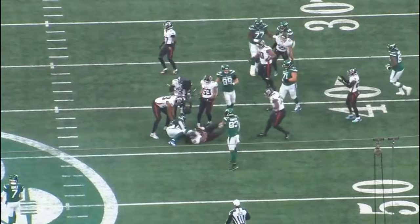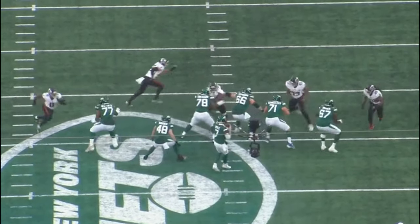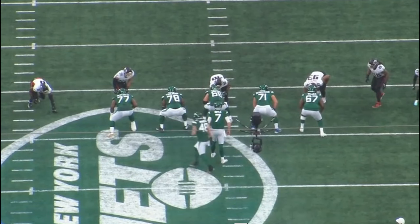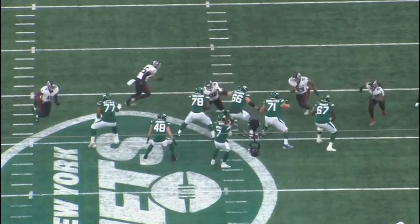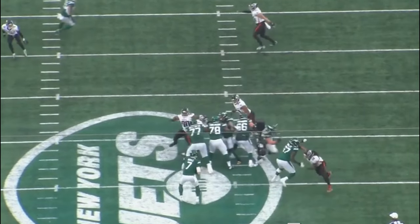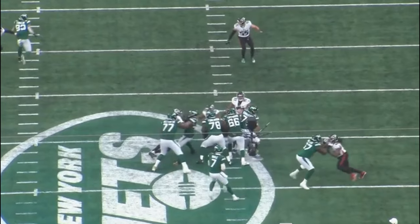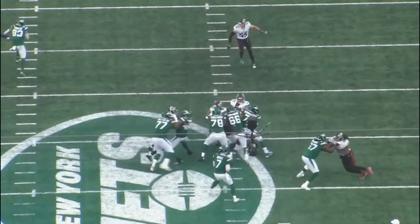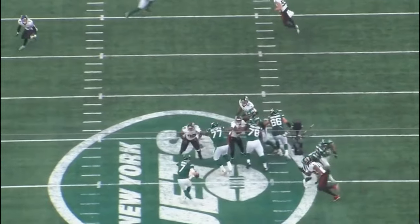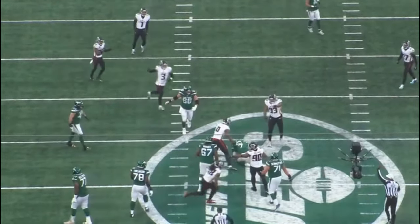Warren gets credited for a sack against Bud Dupree, but you can make the argument this is more on the quarterback — on third and 12 he needs to get the ball out. The right tackle actually does a pretty good job initially, makes contact and anchors down nicely. But Bud Dupree removes the right tackle's hand leverage with his left hand. This is another part of Warren's game he'll have to develop at right tackle — he has to learn how to use his hands on the right side. Going from left tackle to right tackle is a clearly different game; sometimes it takes guys five to seven games to make that transition.